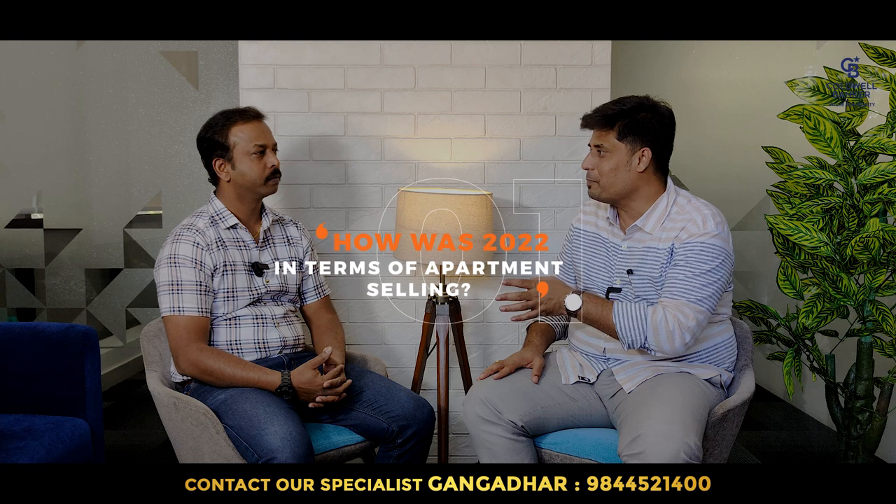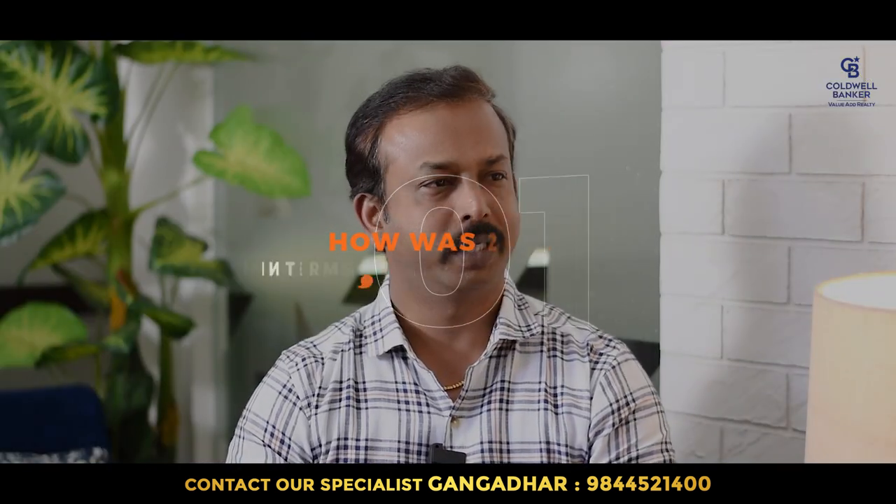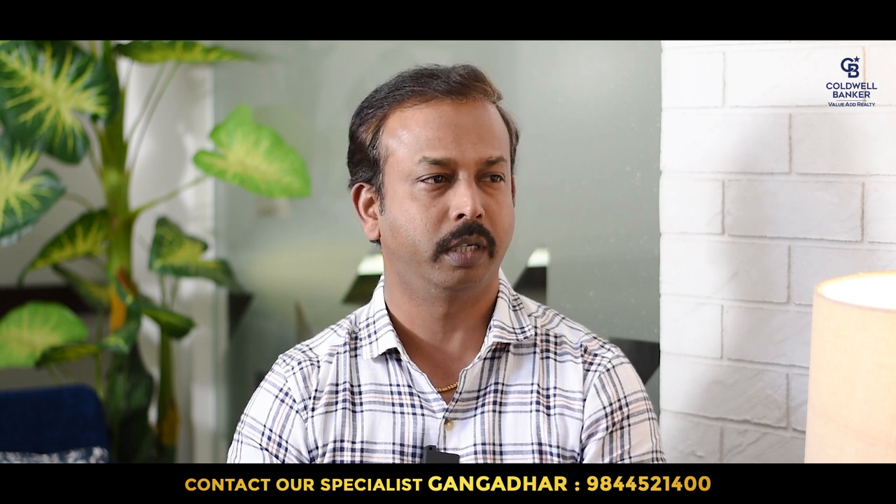Welcome, Gangadhar. Thank you, Balaji. So how was the year 2022 when it comes to apartment selling? 2022 was excellent. We had very good sale numbers in 2022, especially in mid-segment and high-segment apartment selling.